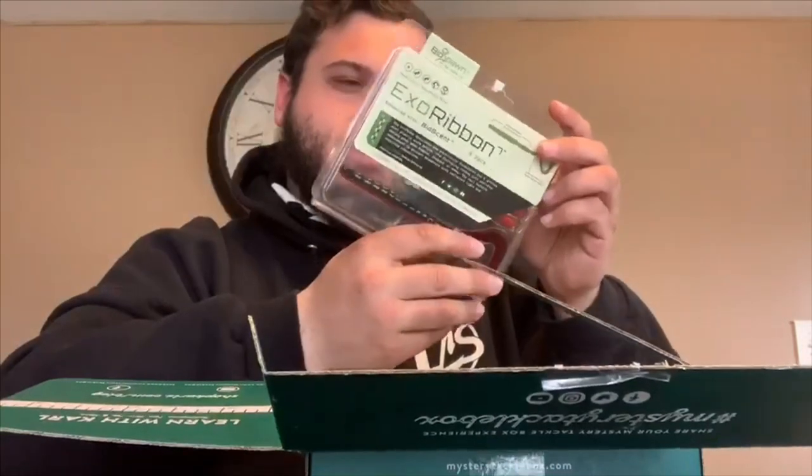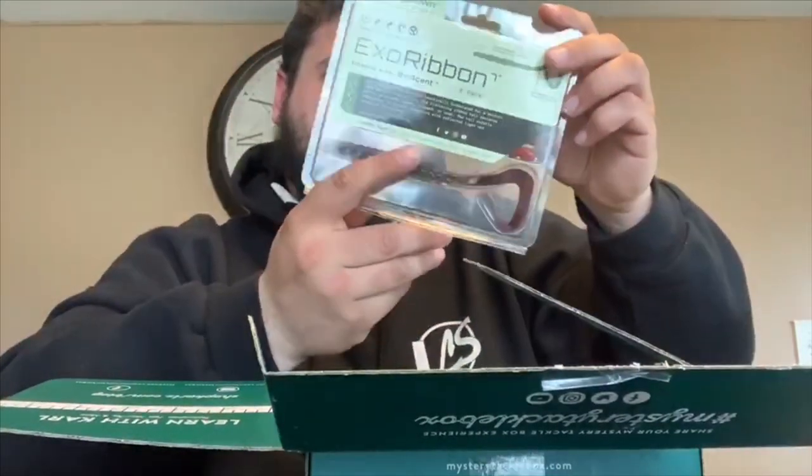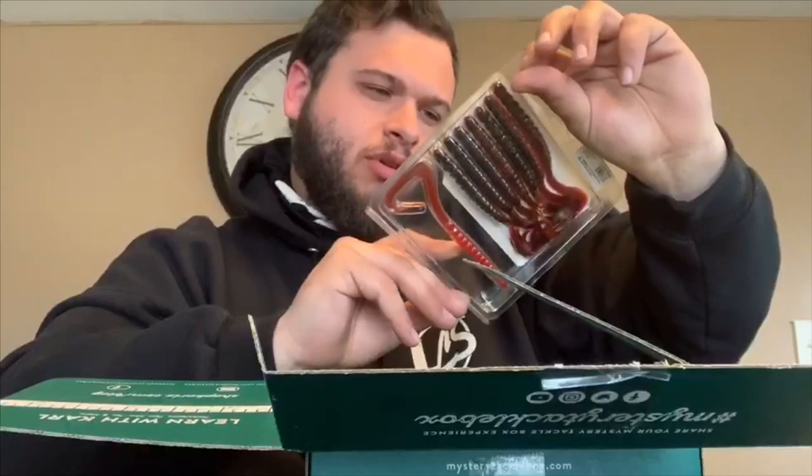Biosense — looks like a red shad color almost.